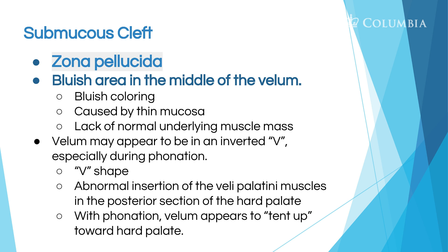The zona pellucida is the bluish area in the middle of the velum in the soft palate. When we do our oral exam, we shine a light in and we should see a lot of pink. If we see blue, it may tell us that there's mucosa there, but not a regular or typical amount of underlying muscle mass.